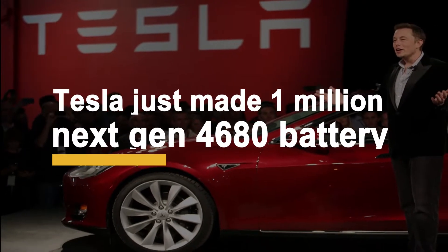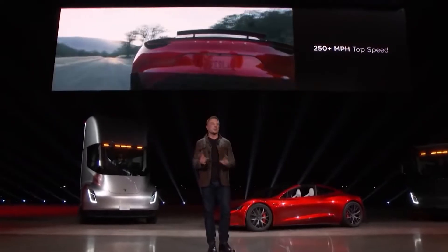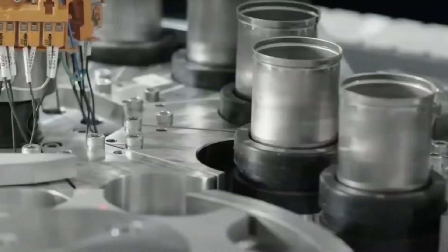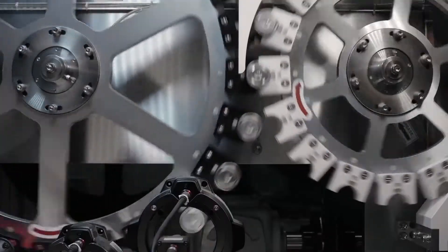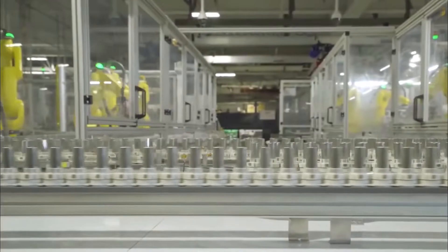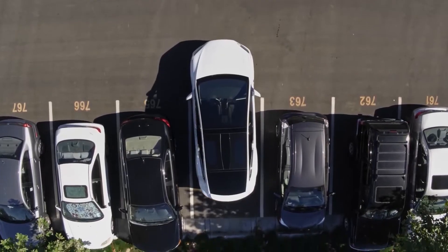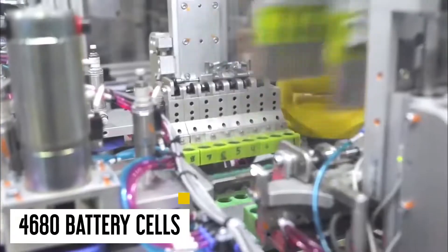Tesla just made 1 million next-gen 4680 batteries. Elon Musk, in classic Muskian manner, raised hopes and tempered expectations in one cryptic swoop on July 26th, in a rare insight into work on his company's supposed game-changing battery. Tesla has announced that its pilot factory in California has produced 1 million of its next-generation 4680 battery cells.